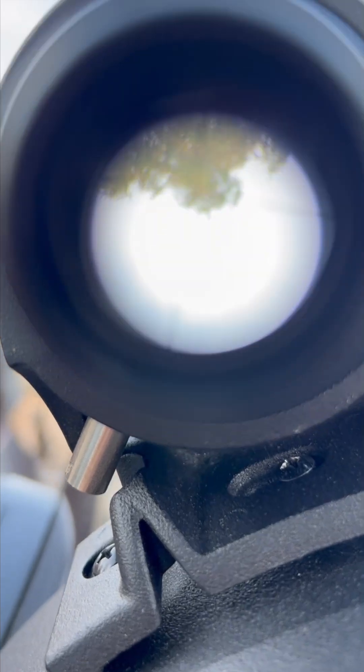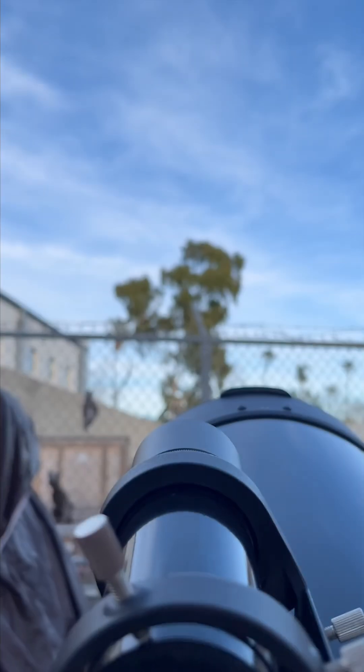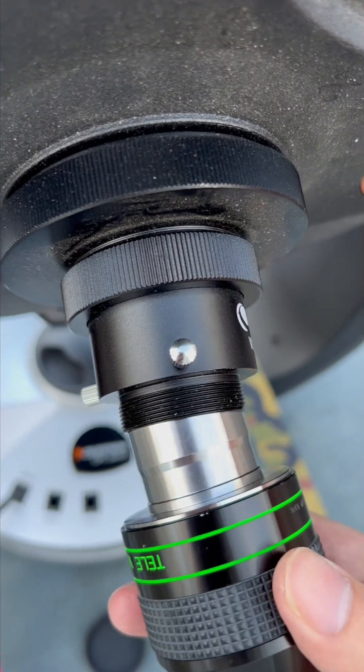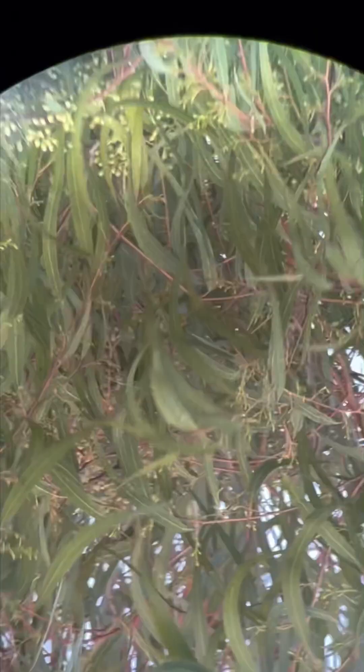Right now, I've got the finder scope pointed at the top of that tree. We're not looking quite where we want to, but the optics on this thing are outstanding. Now the view through the finder scope is the same as the view through the telescope.